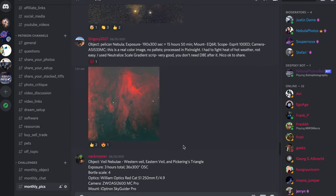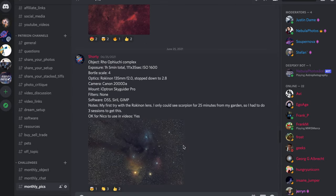And each month, there will be a community pick decided by popular vote and Nico's pick decided by me. I'll then share the winners here on YouTube and on my social media accounts, and the winning images will also be enshrined in the Hall of Fame channel on the Nebula Photos Discord server. Speaking of, let me share the winners from the first two months that we did this.